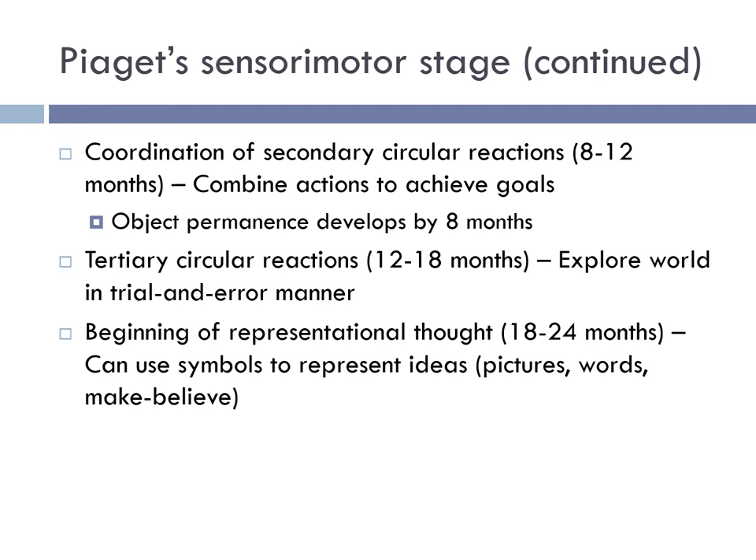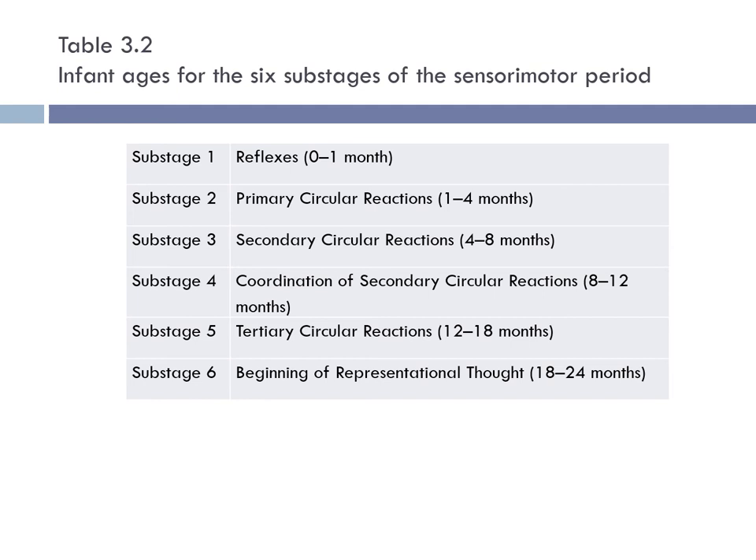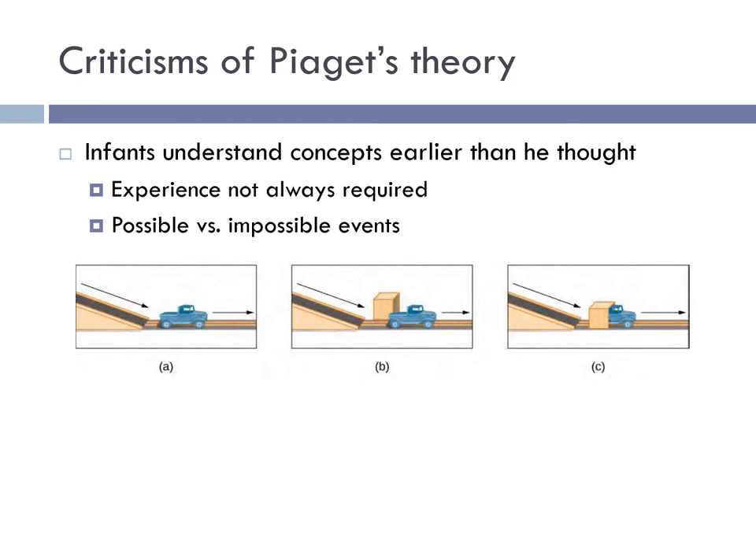While Piaget's theory has been important in contributing to our understanding of cognitive development, there are some criticisms. One criticism is that infants seem to understand concepts earlier than Piaget suggested — for example, some research has found that infants show earlier knowledge of object permanence than Piaget proposed. As adults, we also have difficulty remembering events that happened earlier than age three or four — so-called infantile amnesia. The reasons for this are not fully understood; it may relate to a lack of language skills or a lack of understanding of the self at those ages.